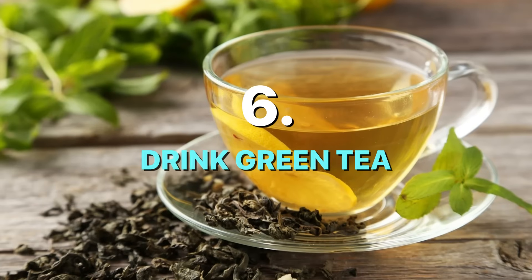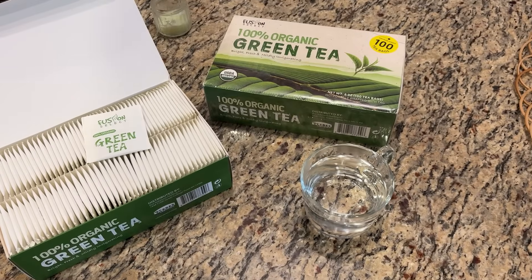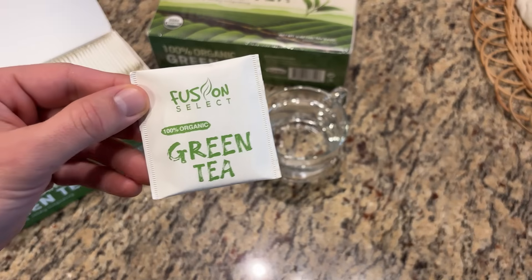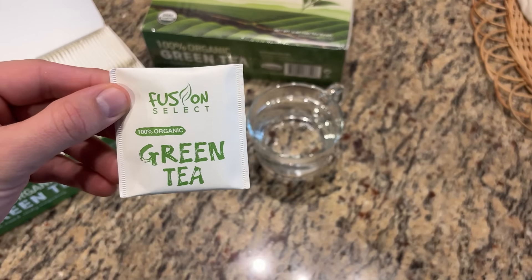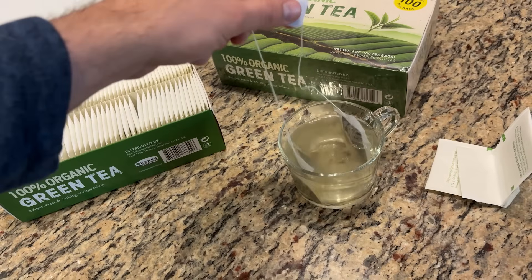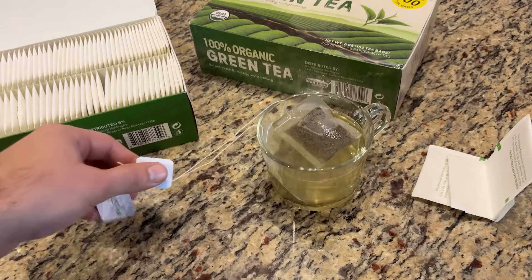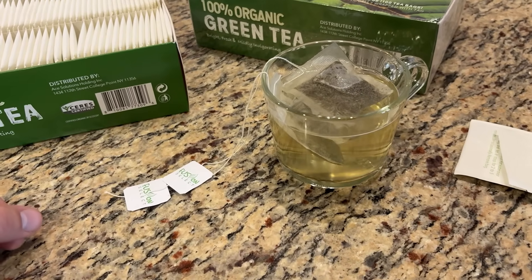Number six: drink green tea. On the days where your fasting blood sugar runs high, try green tea instead of coffee, especially in the mornings. Green tea contains EGCG, a bioactive compound that improves how your body handles glucose at a cellular level.